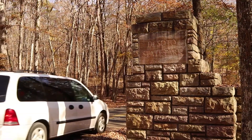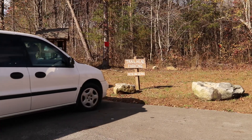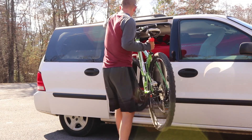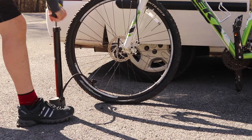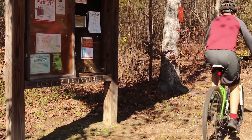I visited DeSoto State Park on a sunny Thursday morning in mid-November. DeSoto State Park lies just outside Mentone, Alabama and features biking trails, hiking trails, a bird watching boardwalk, a nature center, and overnight camping.